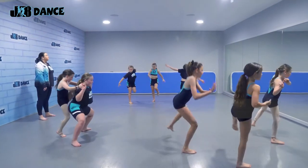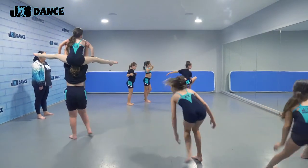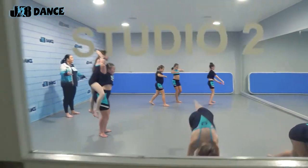Next we have Studio 2. At the moment in Studio 2 we're rehearsing our contemporary routine for our upcoming show. Once again, all these lovely windows mean that parents are able to be a part of our dance classes. So keep coming through down to Studio 3.